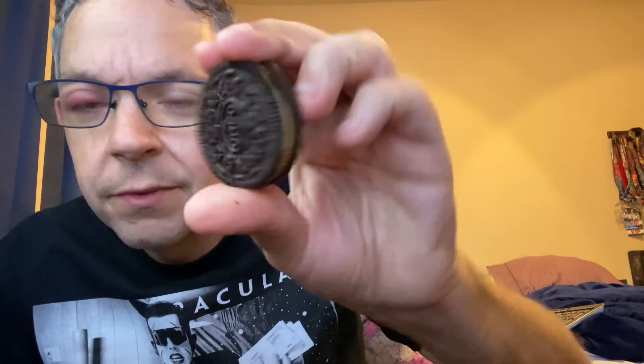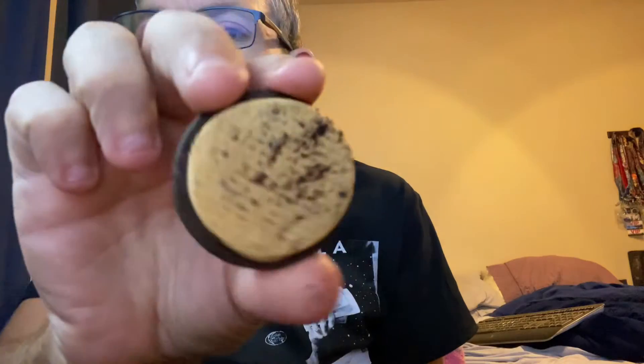This is what it looks like — a regular Oreo. Let's pop it open. You can't really see the chips very well, I guess you can see them a little bit, but I want to try them and see what they taste like.